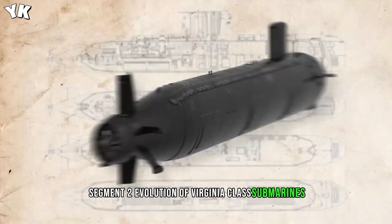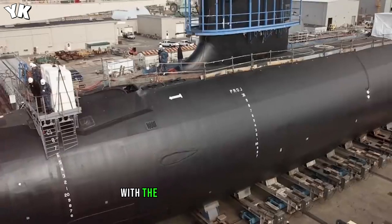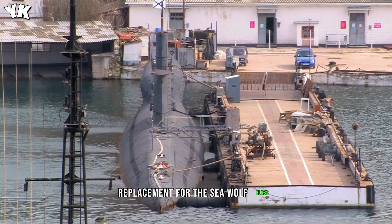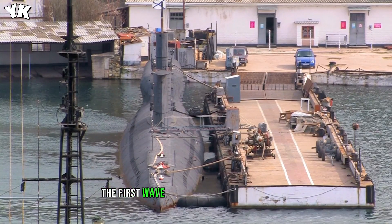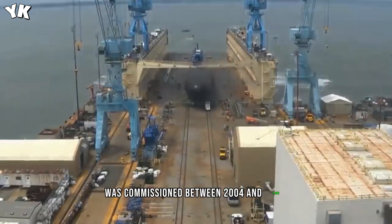The journey began in 1991, with the Virginia-class submarines conceived as a cost-effective replacement for the Seawolf class. While the initial development faced technological hurdles, the first wave of Virginia-class submarines was commissioned between 2004 and 2008.